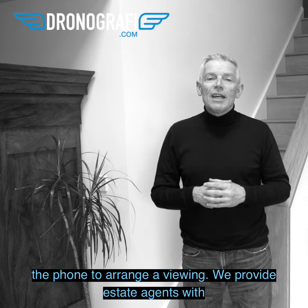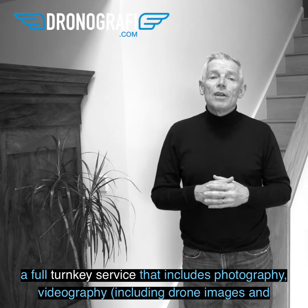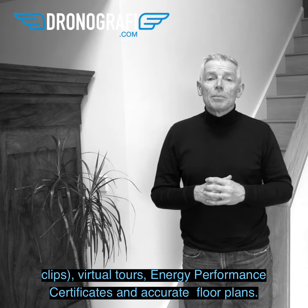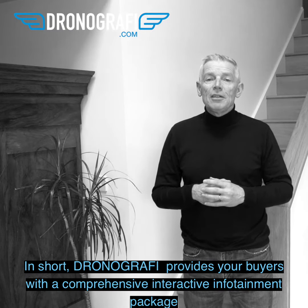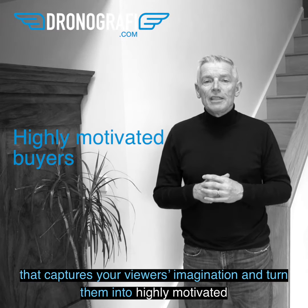We provide estate agents with a full turnkey service that includes photography, videography including drone images and clips, virtual tours, energy performance certificates, and accurate floor plans. In short, Dronography provides your buyers with a comprehensive interactive infotainment package that captures your viewers' imagination and turns them into highly motivated buyers.